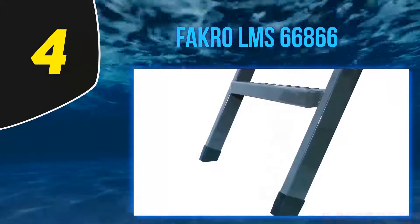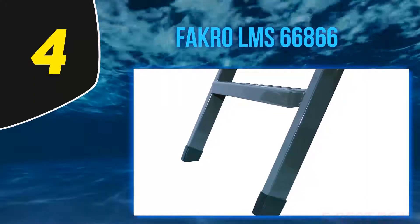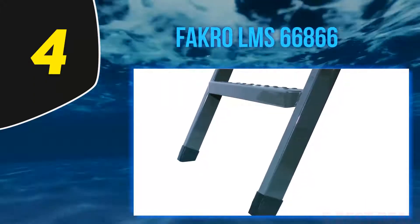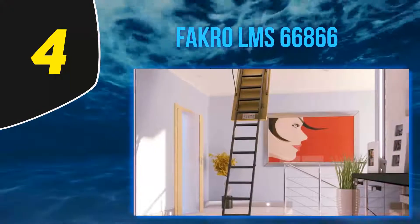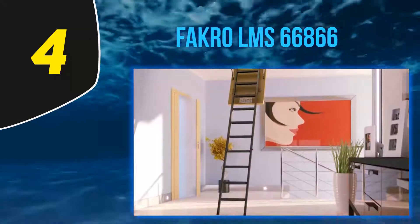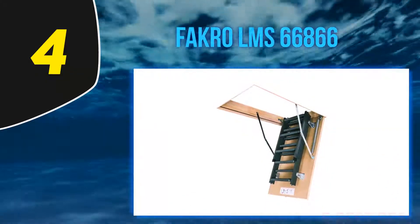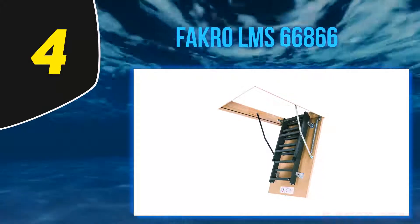The sturdy ladder has gained trustworthiness among users. This folding ladder will easily meet all the expectations you demand from an expensive ladder. First, it's made of steel and fits accurately into rough openings of 25 by 47 inches. The ladder is intended to match a ceiling height of seven feet two inches to eight feet ten inches.